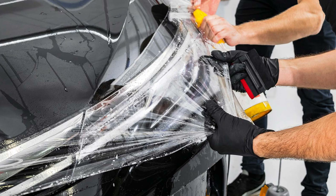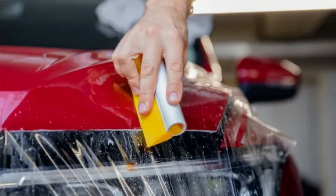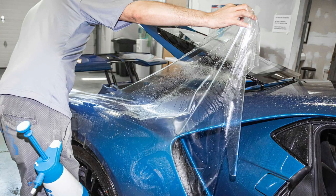Paint protection film lasts between five to seven years and most places that install it offer warranty for roughly that long. If you do end up leaving the paint protection film on your vehicle past the five to seven year mark, it will start to deteriorate and peel off. Also, if it is left on for too long, it will be harder to remove and may cause your paint to chip when removing it. It's recommended every five years to have it removed and replaced, so you don't have any of that extra damage occurring.